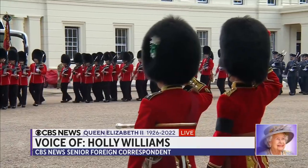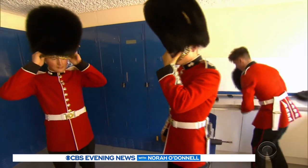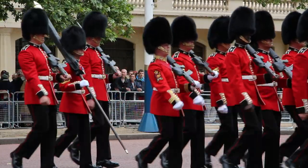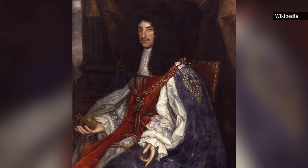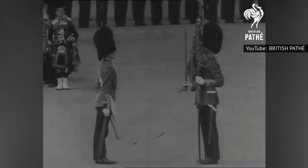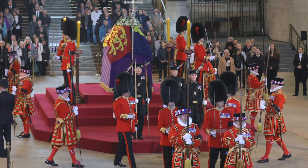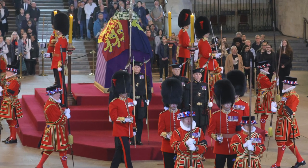Millions of people across the world who were hooked on the Queen's elaborate funeral plans were once again fascinated by the famous Royal Guards' wardrobe choices. According to the Ministry of Defense, the Royal Guards are some of the oldest infantry regiments in the British Army. They were created by King Charles II in 1656, and have since seen battle in various conflicts, including both World Wars and Afghanistan. The Royal Guards are still going strong and were an integral part of the late Queen Elizabeth II's recent funeral ceremonies.